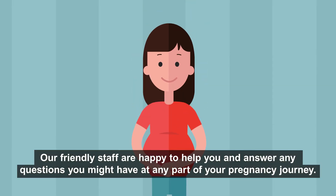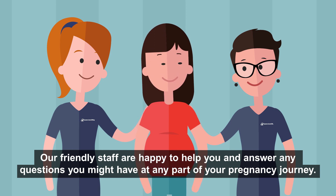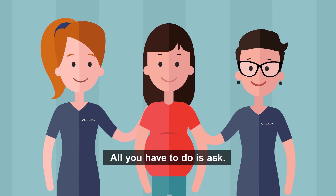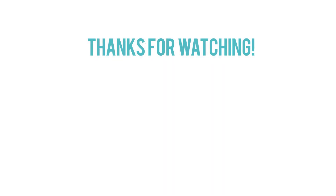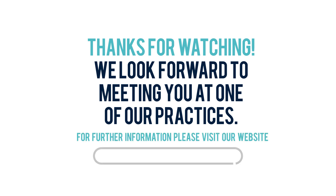Our friendly staff are happy to help you and answer any questions you might have at any part of your pregnancy journey — all you have to do is ask. Thanks for watching. We look forward to meeting you at one of our practices. For further information please visit our website queenslandxray.com.au.